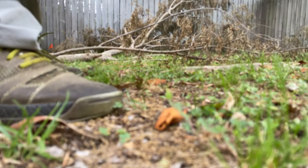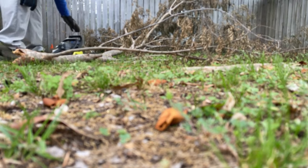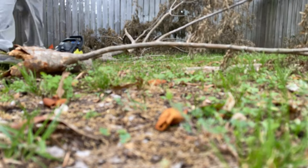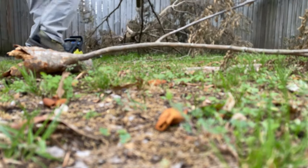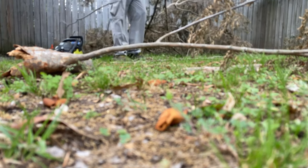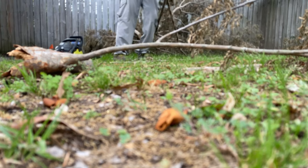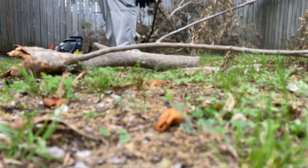Each fallen limb is just another opportunity to showcase professionalism and dedication as a lawn care architect. So ask yourself, are you ready for the next storm? There's one thing for certain, two things for sure — it's going to rain and the grass is going to grow. Hurricane season is right around the corner, let's get prepared right now.